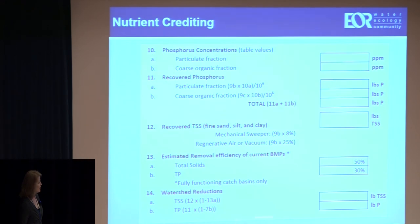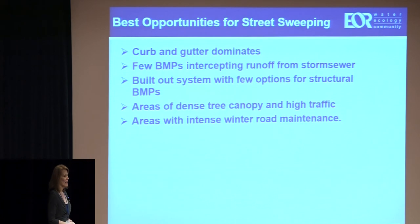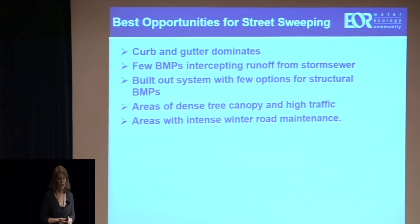I'm trying to discount a bit for the BMPs they do have in place — really just catch basins — and track what we expect to be the reduction to the water body. In terms of best street sweeping opportunities: where curb and gutter dominates, things collect there — that's a good candidate. Does that mean it's not important where you don't have curb and gutter? Certainly not — you still need to sweep for safety, non-skid, and appearance, and streets still drain to ditches. If you have few BMPs intercepting your stormwater, source control is a good option. Few opportunities for structural BMPs in built-out areas, dense tree canopy, high traffic — these are all good candidates for street sweeping.